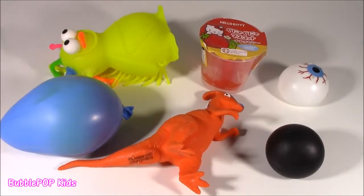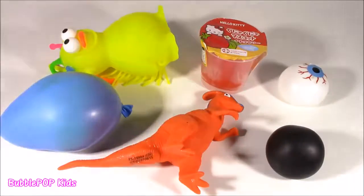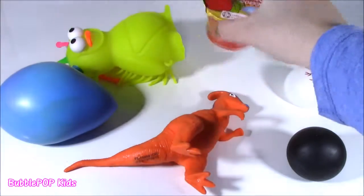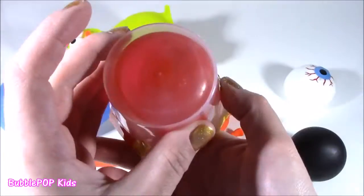Hey guys, Bubble Pop Kids here and get ready for some Squishy Choppin' action. That's six new ones on the chopping block and they are so different. This one in particular is so sweet and I actually have two of them because I thought they were the cutest thing ever.